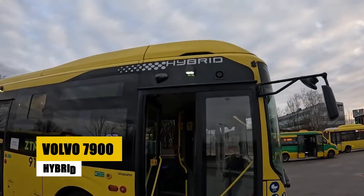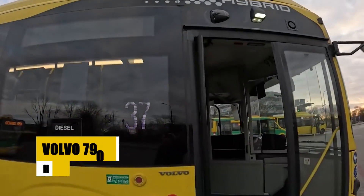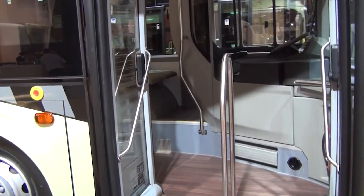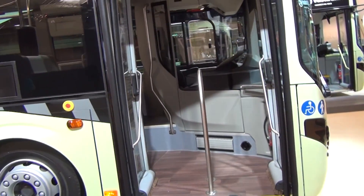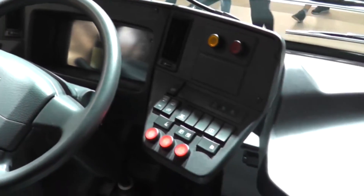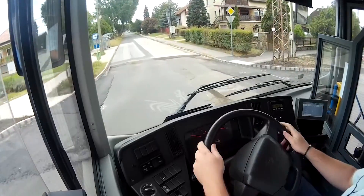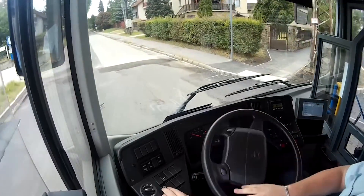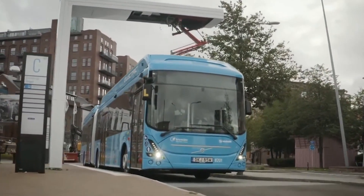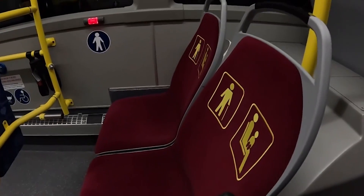The Volvo 7900 Hybrid stands out in urban transit, combining efficiency with environmental responsibility. Measuring 12 meters long, this bus comfortably seats 33 passengers and operates silently thanks to its dual electric motors, providing a serene travel atmosphere. Its innovative driveline delivers up to 400 kilowatts of power and 31 kilonewtons per meter of torque, ensuring smooth and responsive handling. The hybrid design significantly reduces emissions, while versatile charging options via pantograph or cable support flexible operation schedules.